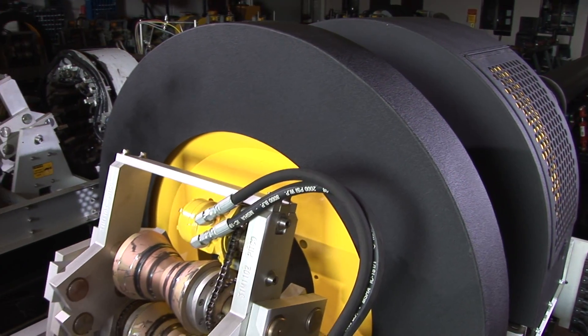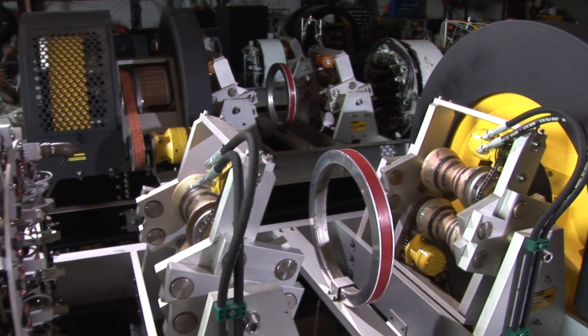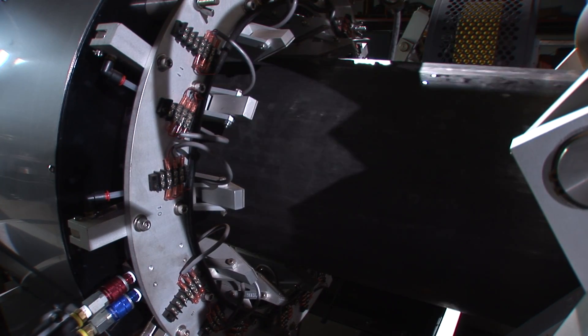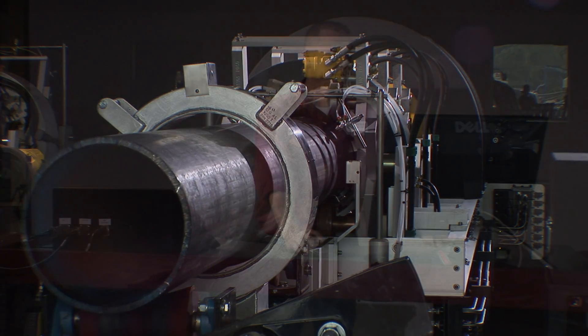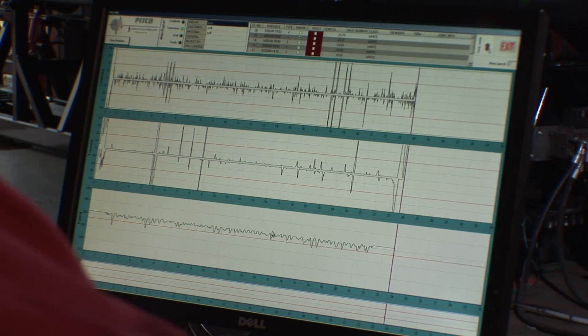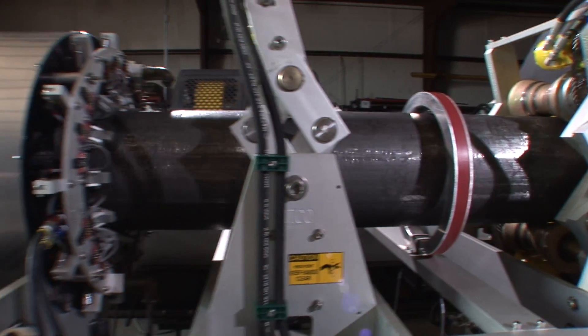Our newly introduced M-Series MFL inspection equipment is indeed a product of our people and our overall business philosophy. As a result of our research, we can magnetically inspect OCTG materials with wall thicknesses up to 16 millimeters or 625 thousandths of an inch, meeting and or exceeding all API specifications while running at production speeds up to 150 feet per minute.